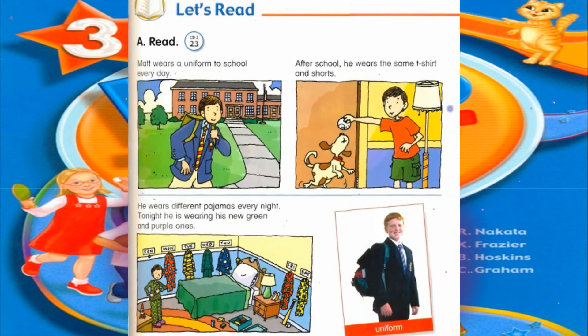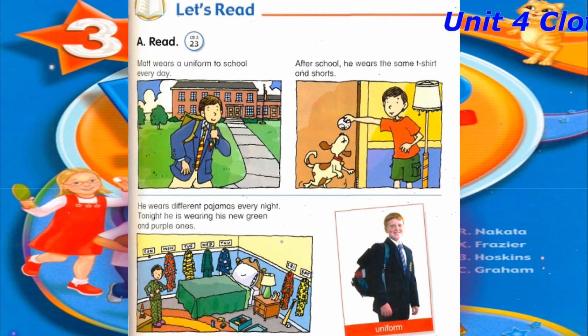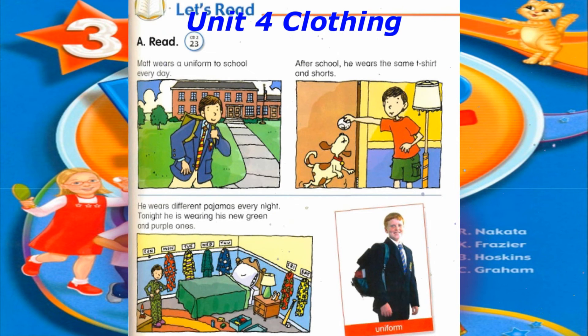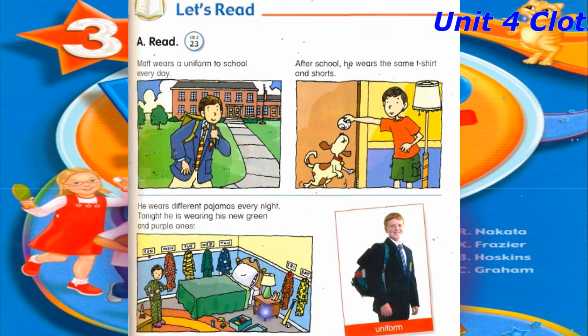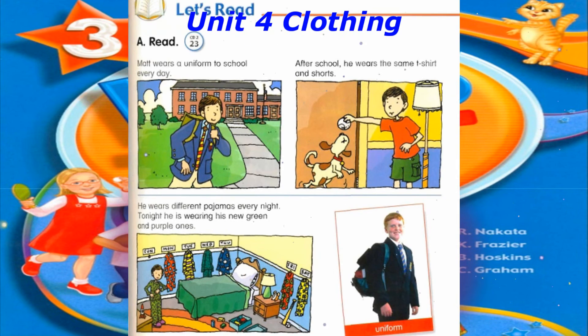Track 23, Let's Read. A. Read. Matt wears a uniform to school every day. After school, he wears the same T-shirt and shorts. He wears different pajamas every night. Tonight, he is wearing his new green and purple ones.